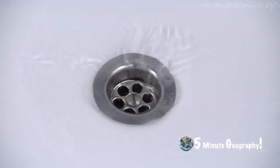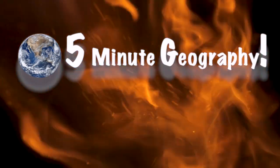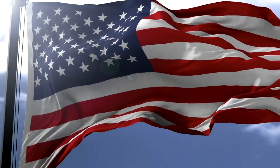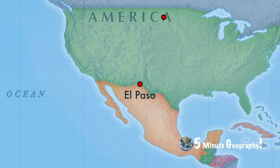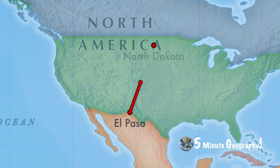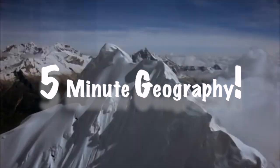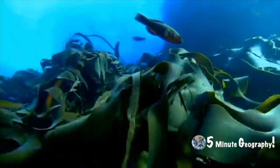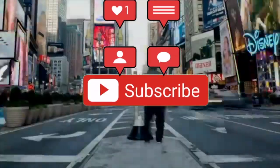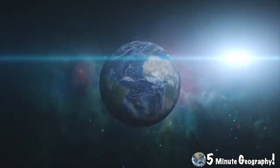This is not unlike the vortex that forms when water goes down the drain in your bathtub. Most of the world's tornadoes occur in the United States in what's known as Tornado Alley, which stretches from West Texas to North Dakota — an area that can see more than 200 tornadoes a year. As always, I've been Stephen Doyle with 5-Minute Geography. Please hit like and subscribe to the channel so you don't miss out on any future content. And if you'd like me to cover a specific topic, please just pop it in the comment section below.